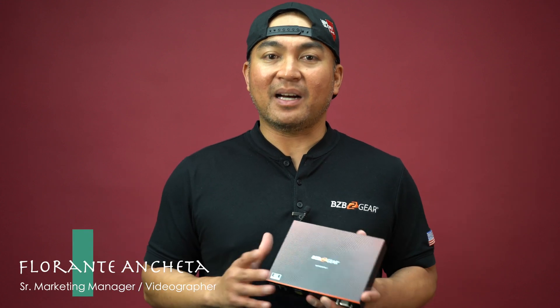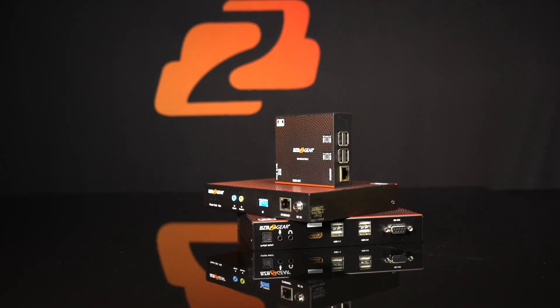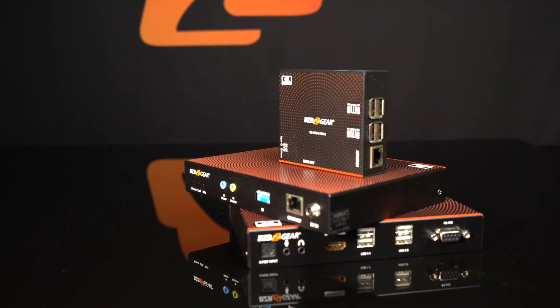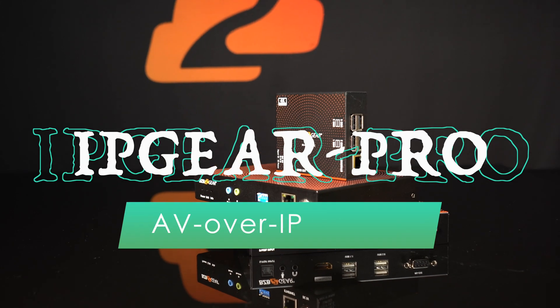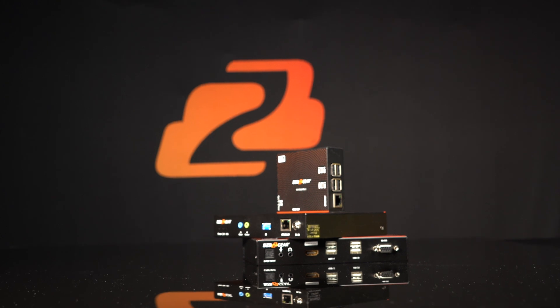Thanks for tuning in. My name is Florence with BZB Gear. We appreciate you all for stopping by our channel. Today I'm very excited to let you know that we are adding a new AV over IP system to the BZB Gear catalog, and that is BG IP Gear Pro.